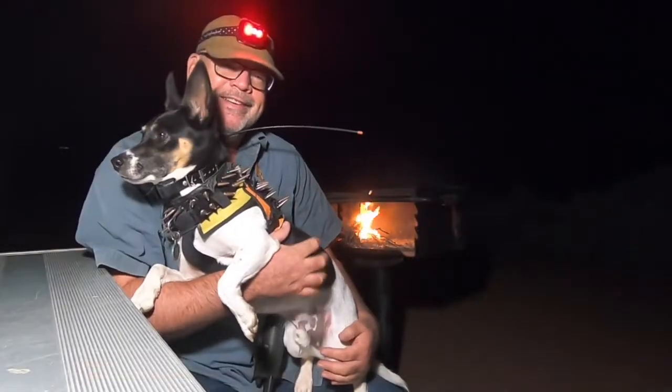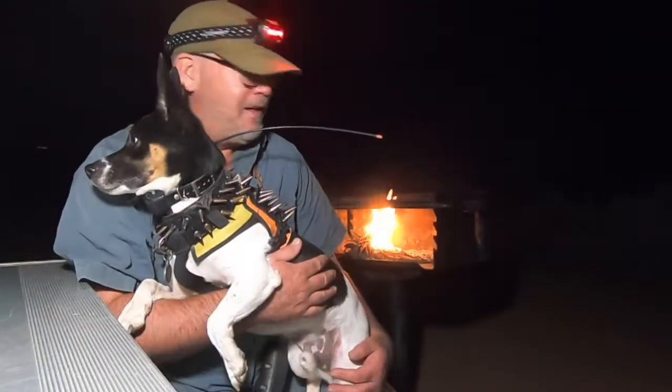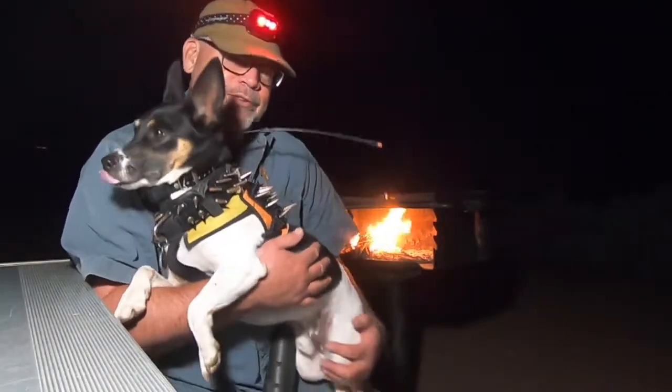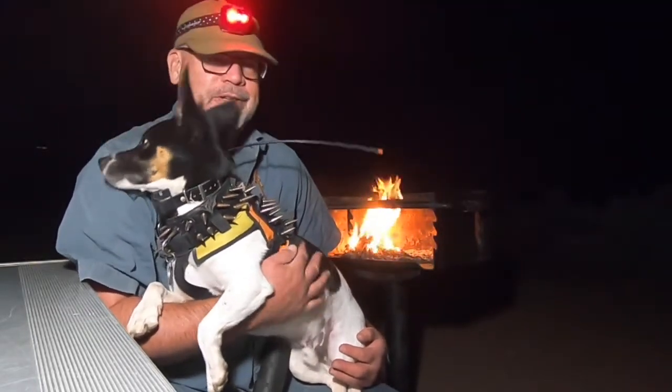Well, it's one in the morning. I've got two hours of data on the Heart and Soul Nebula. Shadow's got his coyote vest on to keep him safe, and his tracker. Don't want to lose him. He's been doing guard duty, which is our little arrangement — we keep each other safe.